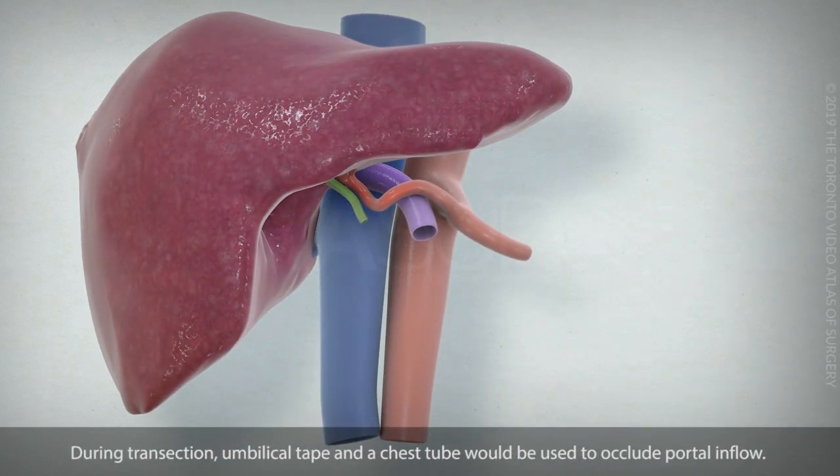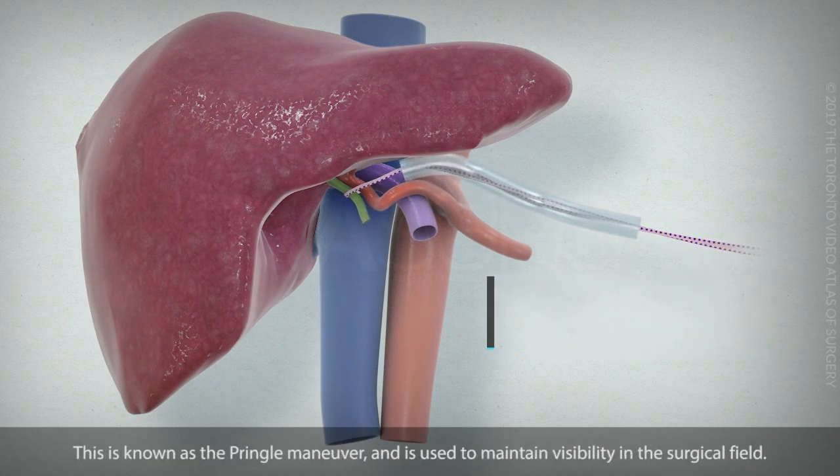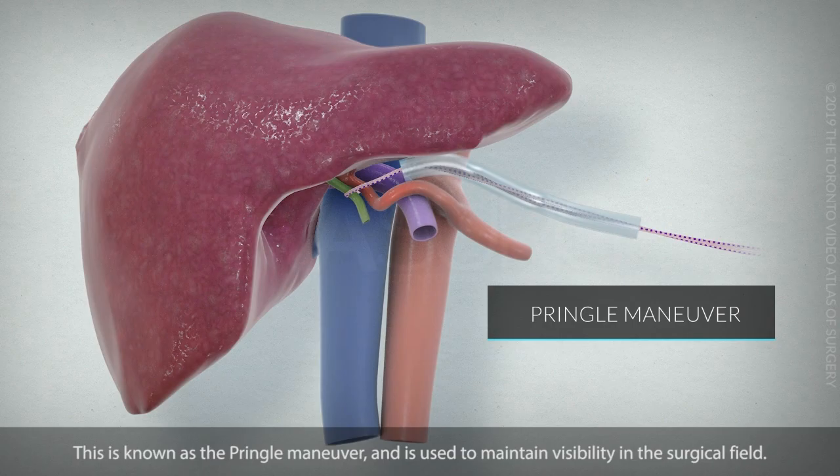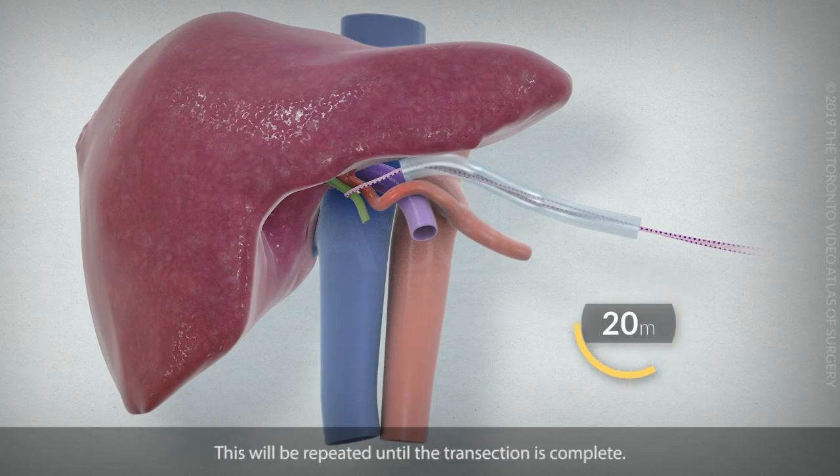During transection, umbilical tape and a chest tube would be used to occlude portal inflow. This is known as the Pringle maneuver, and is used to maintain visibility in the surgical field. The occlusion would last for 20 minutes, followed by a 5-minute reperfusion period. This will be repeated until the transection is complete.